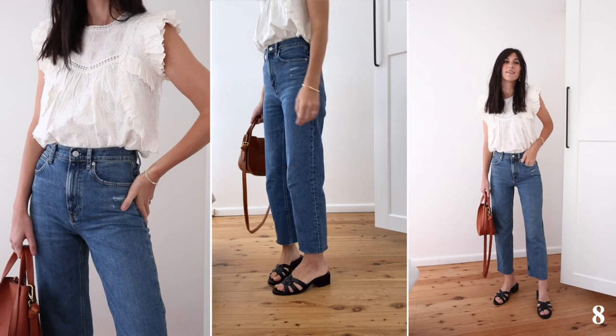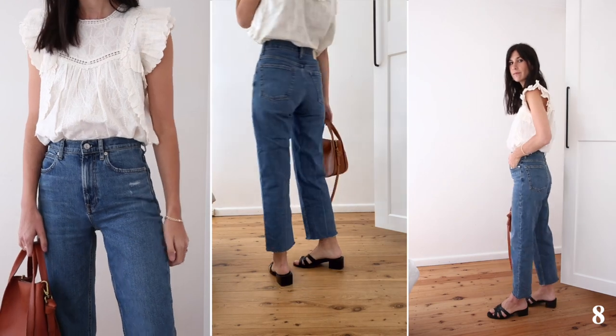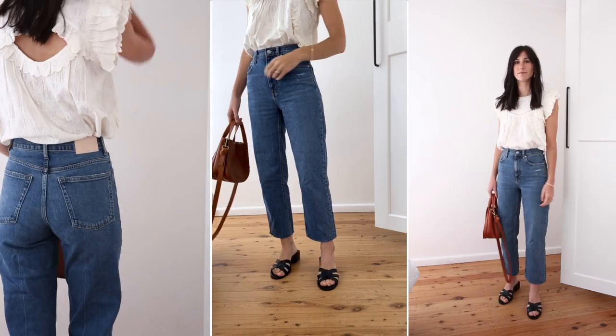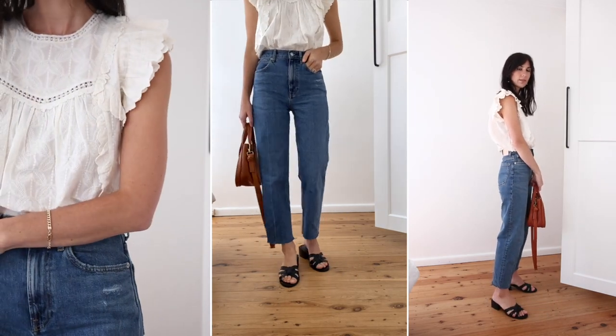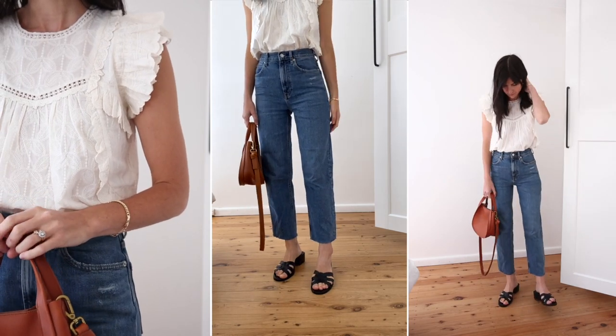The final outfit is another summery one and I've pushed the boundaries on my three-color rule here. I find you can add in a fourth color if white and black are two of the hues included in your outfit's color palette. I felt a little Jane Birkin inspired here — perhaps she would wear a ballet flat with this look but I wanted to keep things fresh with a sandal. I especially love the ruffled detail on the shoulder of this blouse. It is so pretty.